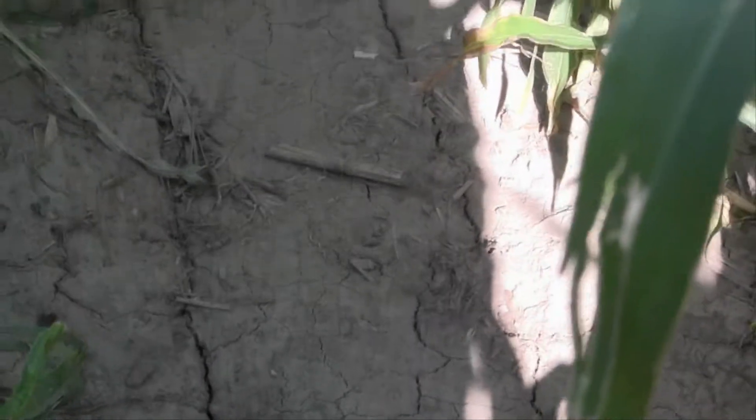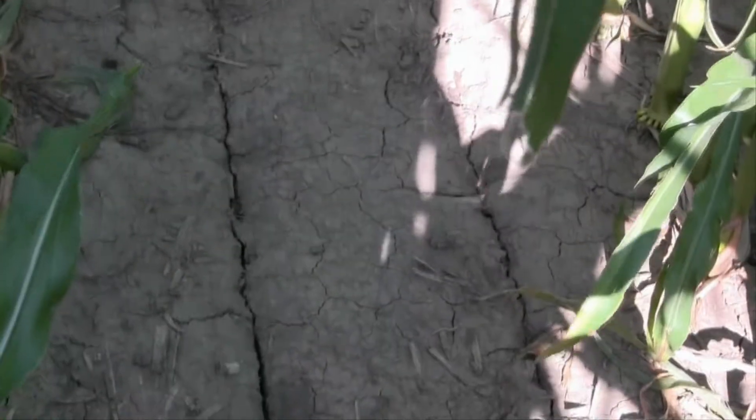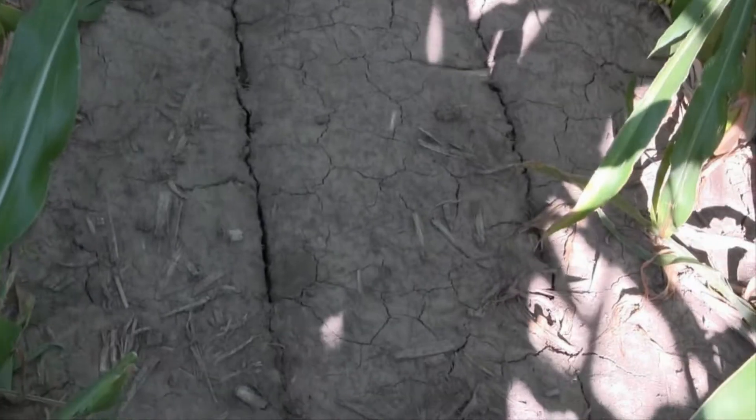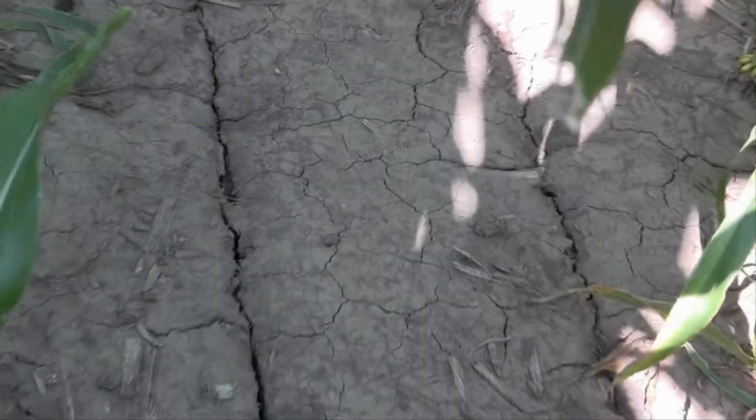If you get to looking at this corn crop, it's unbelievable. About 40 pounds of total P, 100 pounds of N as NH3, about 17 pounds of sulfur, about 17 pounds of K, and about three pounds of zinc.